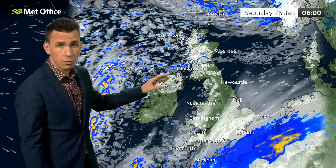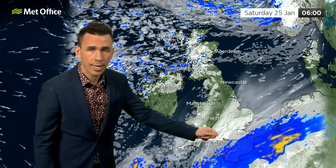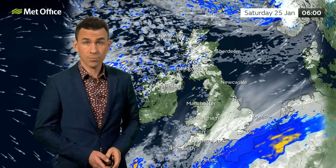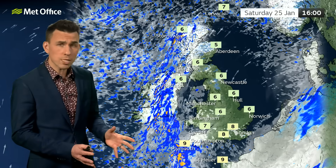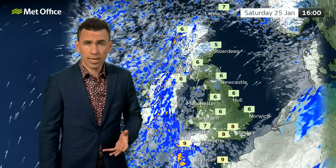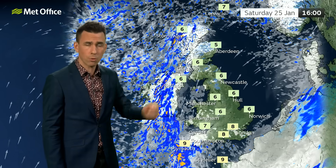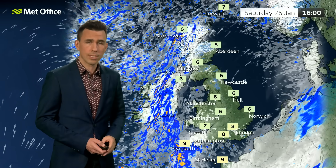Saturday brings blustery showers for central, northern, and western Scotland and Northern Ireland. Some cloud appears again in the south and southeast with the potential for some light to moderate rain across southeast England. By Saturday afternoon it's actually a reasonable day for many across England and Wales — sunny spells, feeling rather cold. Western areas of Scotland and Northern Ireland see showers falling as snow across Scotland, and it stays windy across northern Scotland for much of the day.